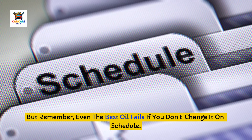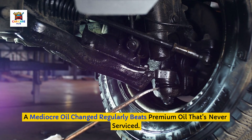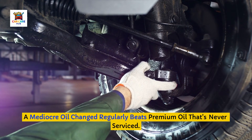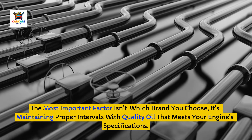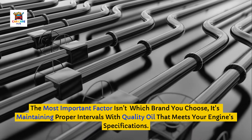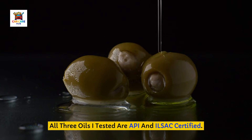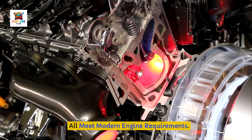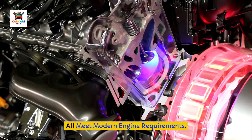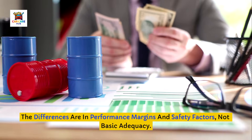Remember, even the best oil fails if you don't change it on schedule. A mediocre oil changed regularly beats premium oil that's never serviced. The most important factor isn't which brand you choose — it's maintaining proper intervals with quality oil that meets your engine's specifications. All three oils tested are API and ILSAC certified and meet modern engine requirements. The differences are in performance margins and safety factors, not basic adequacy.